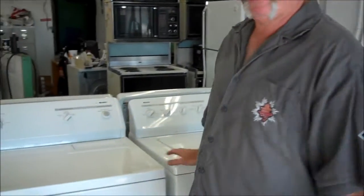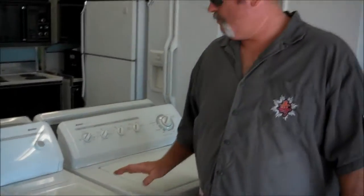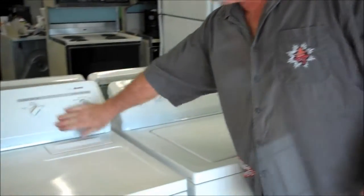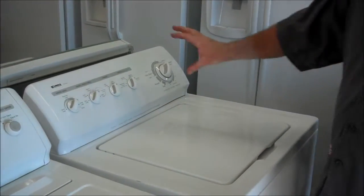Right now I've got a real nice Kenmore washer and dryer. These are probably no more than three or four years old. It's really hard to tell — they don't have a date stamp, so we go by the style. If you look, they still have this shape at the store for sale now; I think they've gone with a little darker gray.